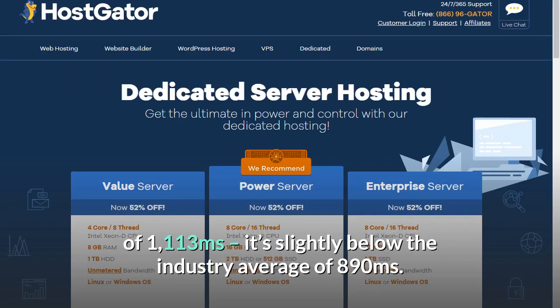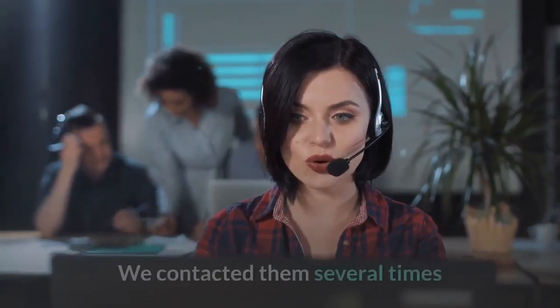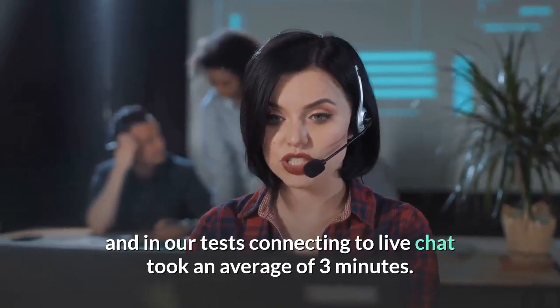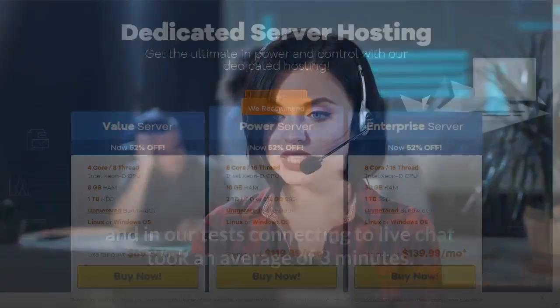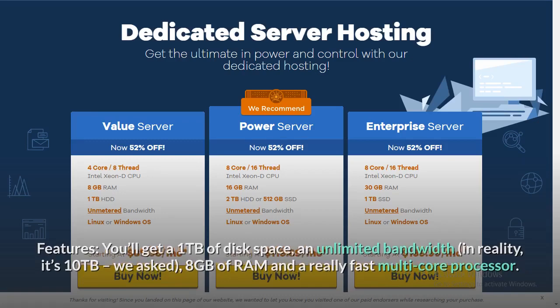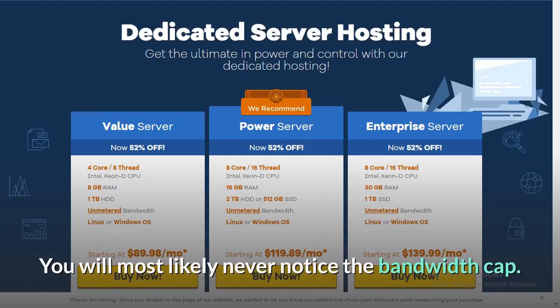which is slightly below the industry average of 890 milliseconds. HostGator's support is quite good — connecting to LiveChat took an average of 3 minutes. Features: you'll get 1TB of disk space, unlimited bandwidth (in reality it's 10TB — we asked), 8GB of RAM, and a really fast multi-core processor. These stats are really good, especially with the prices they come with. You will most likely never notice the bandwidth cap.